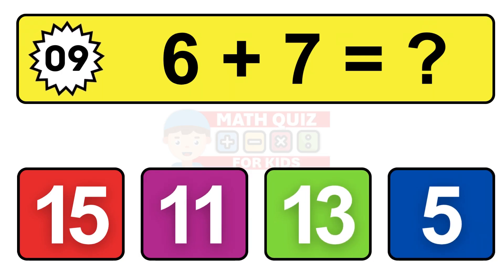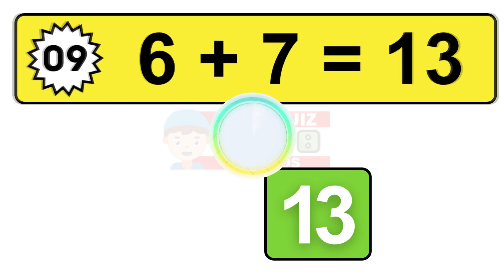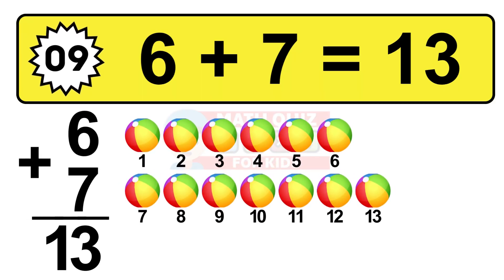Question nine. Six plus seven equals what? The answer is six plus seven is 13. Let's count it: one, two, three, four, five, six, seven, eight, nine, ten, eleven, twelve, thirteen.